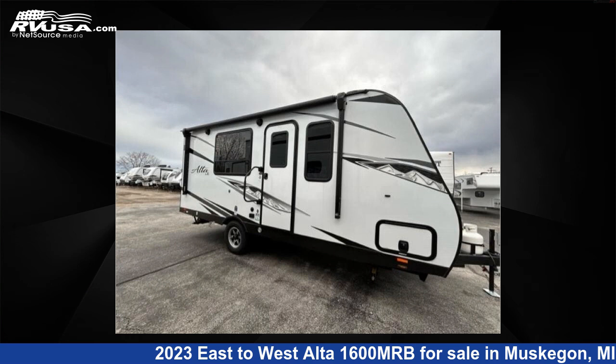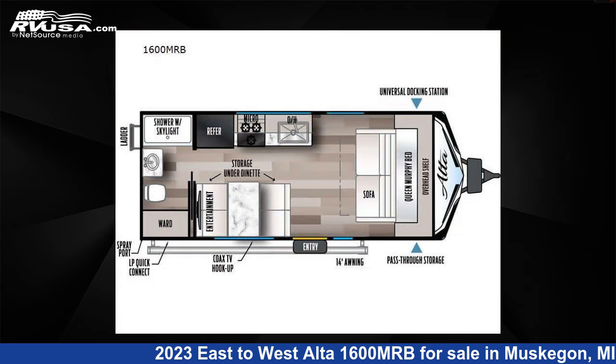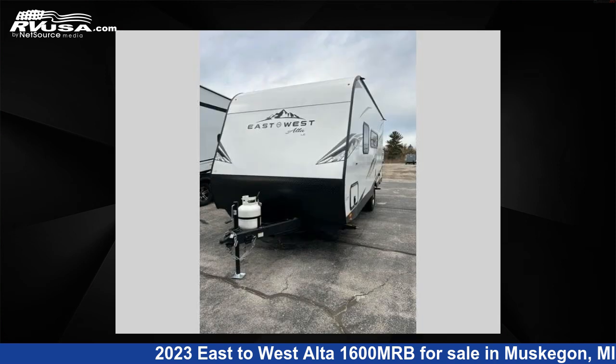This 2023 East to West Alta 1600 MRB is a travel trailer RV. It is located in Muskegon, Michigan, 49442, and is offered for sale by Optimum RV, Muskegon.